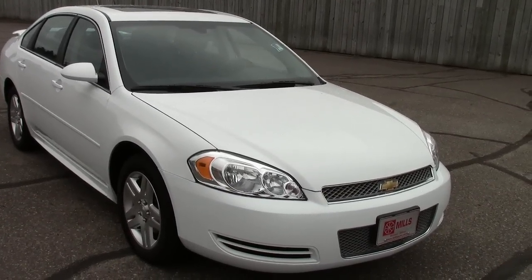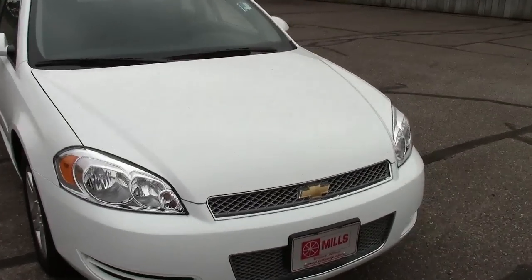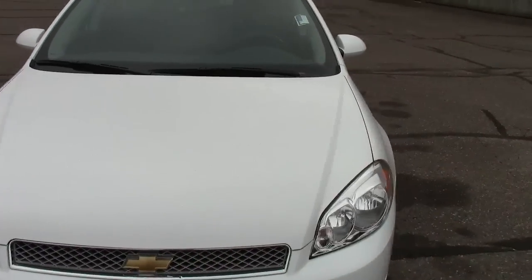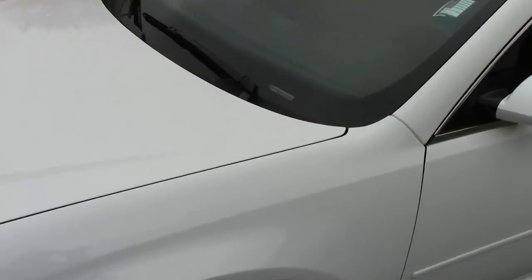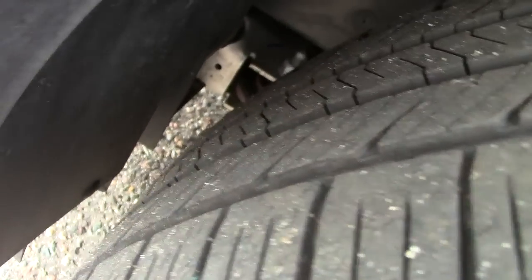It has remote engine start. Under the hood, it's a 3.6 liter 6-cylinder motor. So great combination of power and fuel economy as well. Taking a look at the tires here, you can see really nice tread left on those.